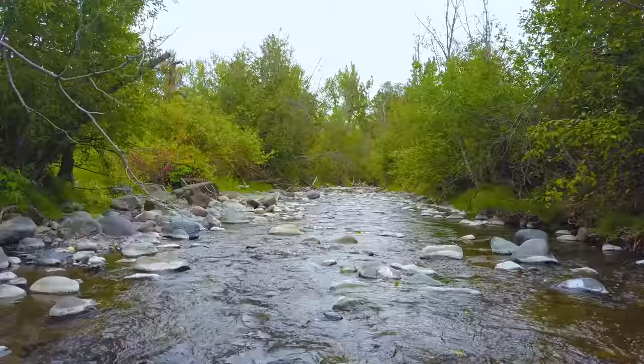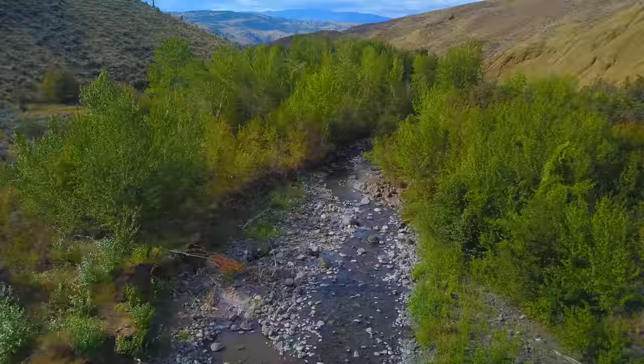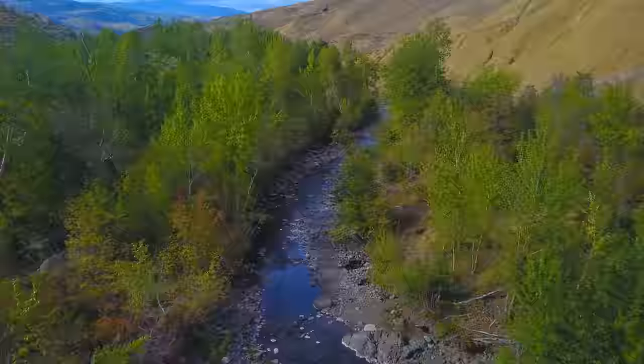Welcome back to my channel, and if you're new, welcome. I hope to earn your subscription today. I am back here on Tranquil River. I had two hours to kill while I was in Kamloops — nothing to do. I thought, what better way to kill a sunny afternoon than to go up to the public panning spot on Tranquil River and see if I can find myself some gold. Wish me luck and I hope you enjoy.